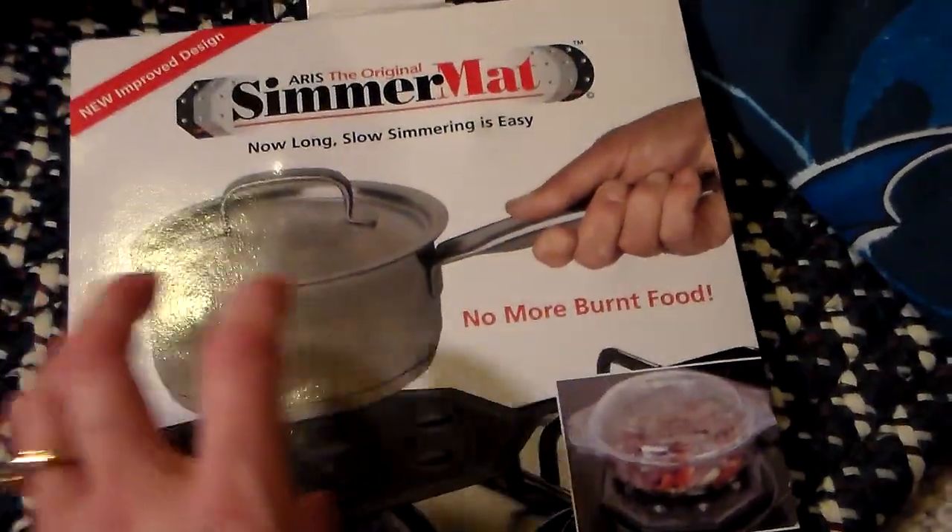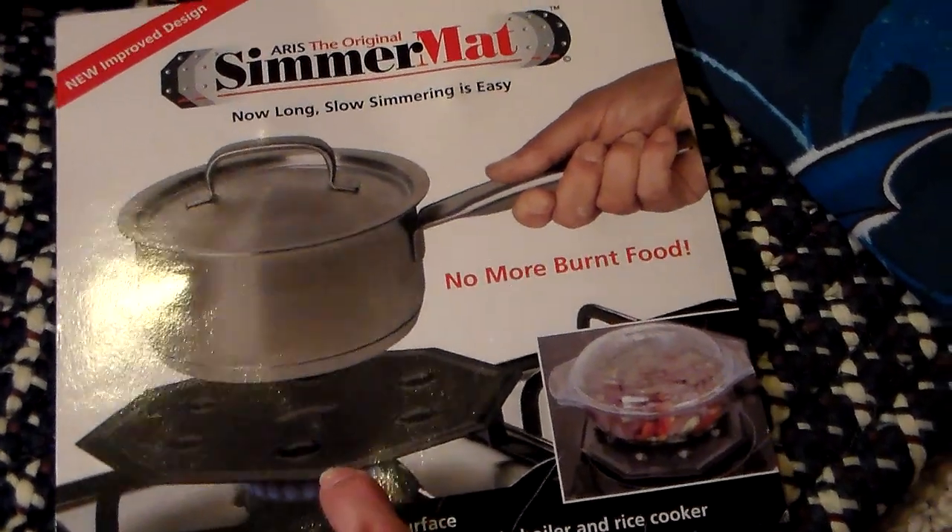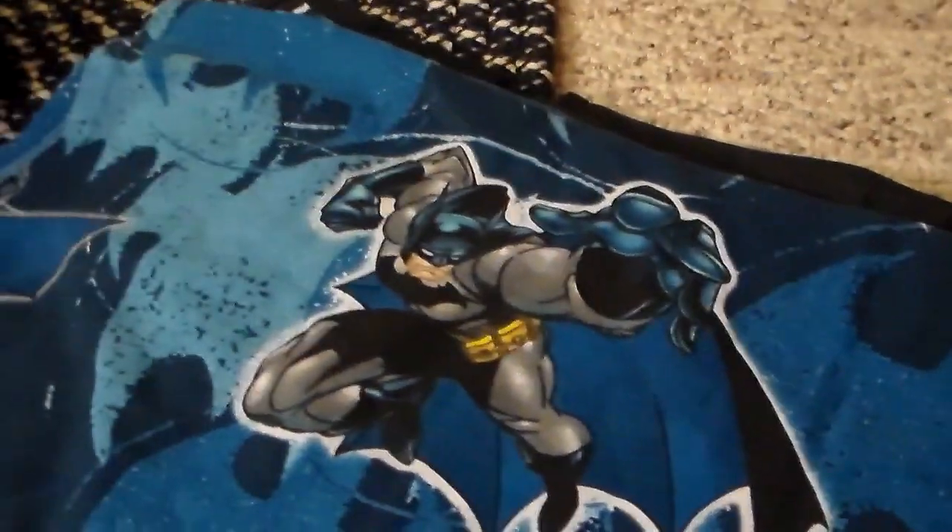It is a little bit heavy, so shipping might be a deterrent. And then I found Batman sheets.